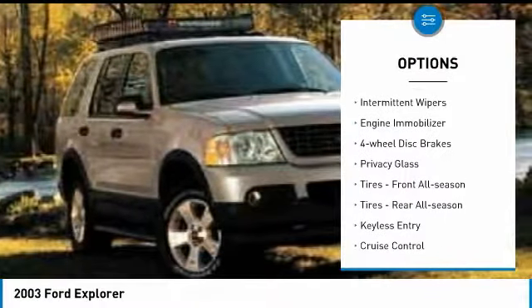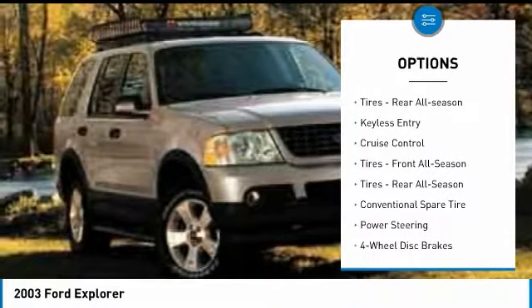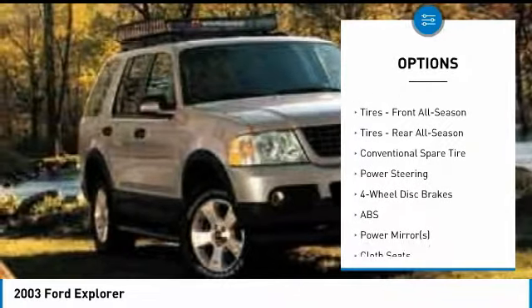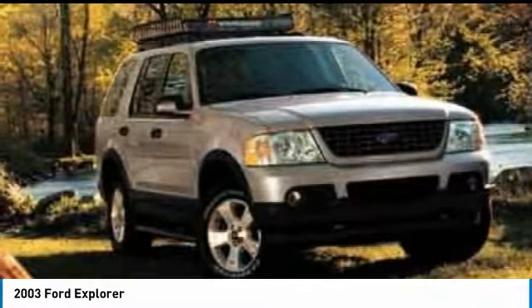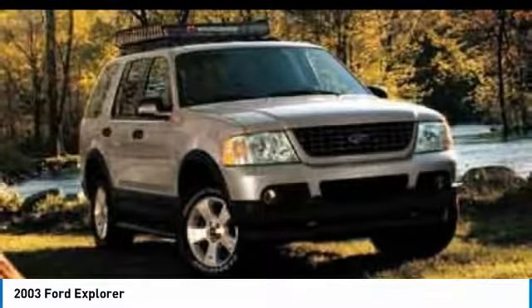Four-wheel drive, tow hitch, intermittent wipers, engine immobilizer, four-wheel disc brakes, privacy glass, front all-season tires, rear all-season tires, keyless entry, cruise control.